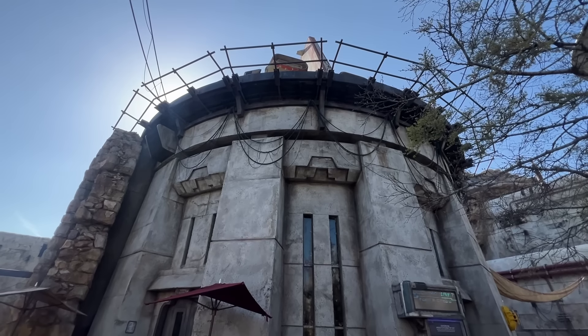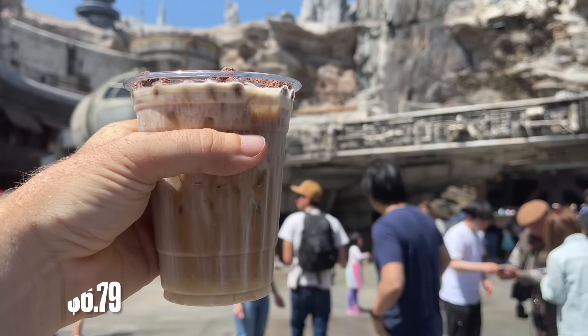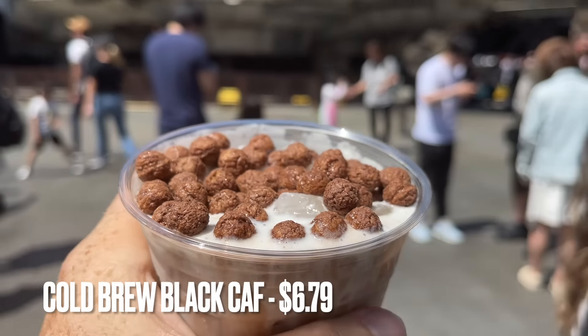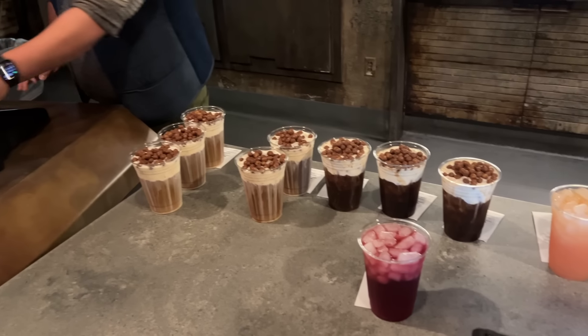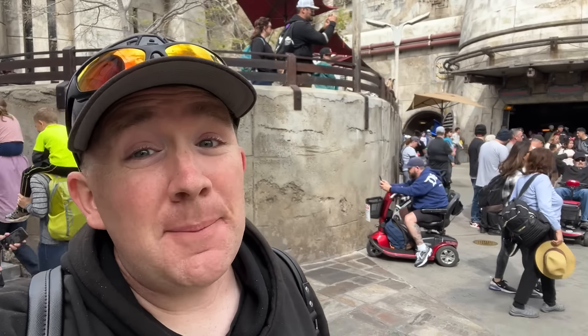Perhaps the most iconic drink at Disneyland comes from Docking Bay 7 — it's the cold brew black calf. It was so popular here that Disney World visitors complained, so Disney brought it there too. Anytime I go into Docking Bay there's usually a dozen of these being made or being picked up at any given moment — that's just how popular this is. That clip you saw of the counter was filmed today, and yep, still just as popular.